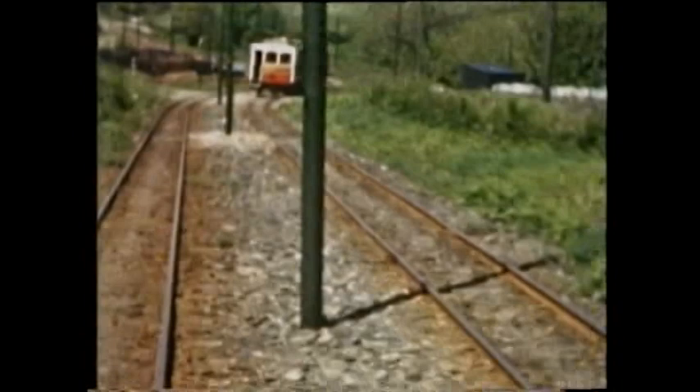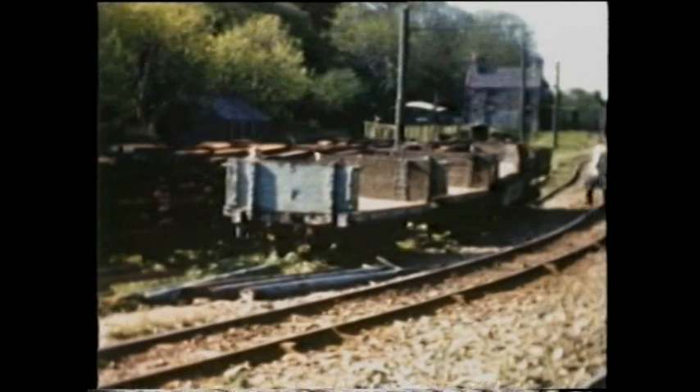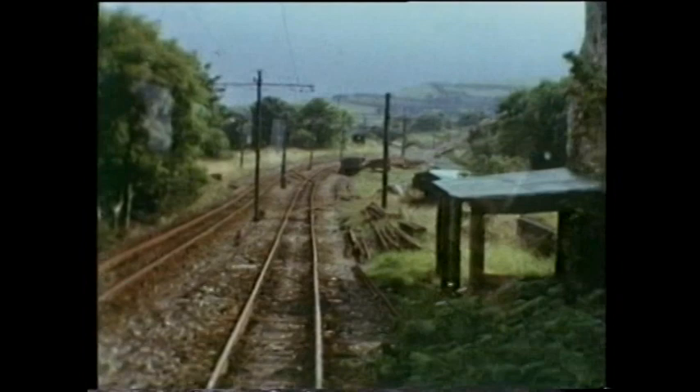Number 20 is passed on the approach to Doon Quarry. These views from 1961 illustrate the site before it was tidied up. Railborne traffic from the quarries had ceased in the 1930s, the sidings becoming a graveyard for surplus wagons.